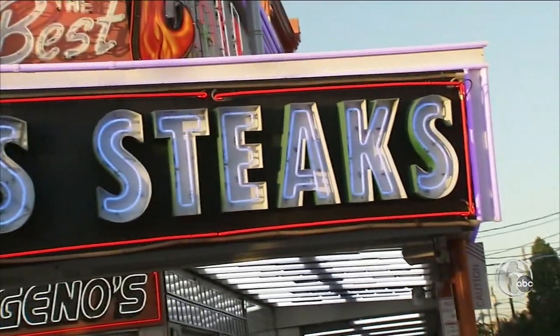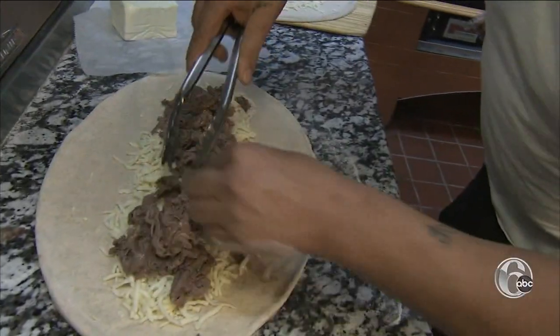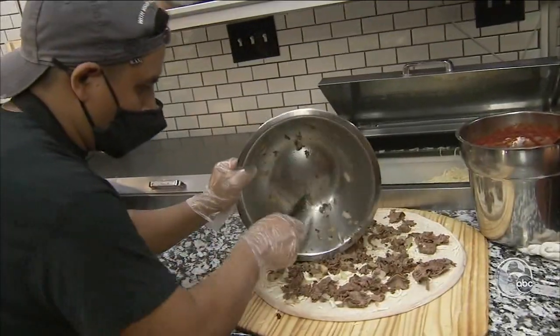Gino's classic cheesesteaks are getting a makeover in Northern Liberties. Mozzarella with steak. D'Oliva EBOO Pizza & Grill is expanding the menu. We make pizza with really top quality ingredients. The team is adding sliced ribeye to those ingredients. The cheesesteak and the pizza marrying together — it's definitely a great partnership.